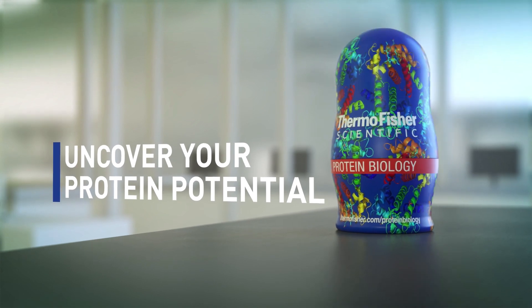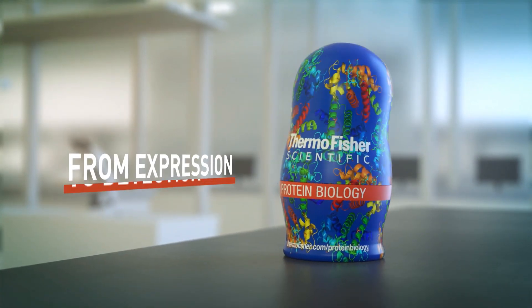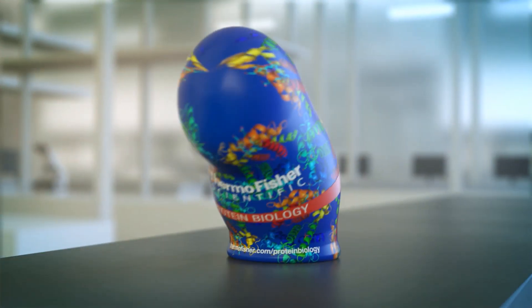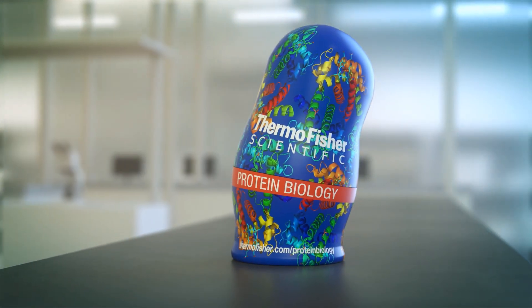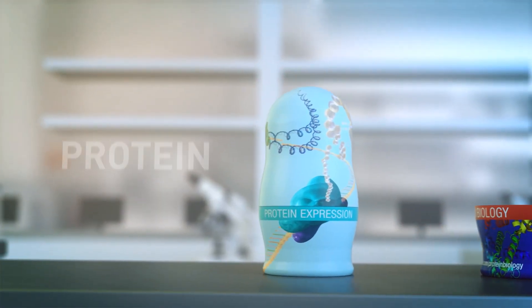Uncover your protein biology potential. We have all the tools that you'll find essential. From expression to detection, we're here to help you. Our protein nesting dolls will come to the rescue. First up: protein expression.